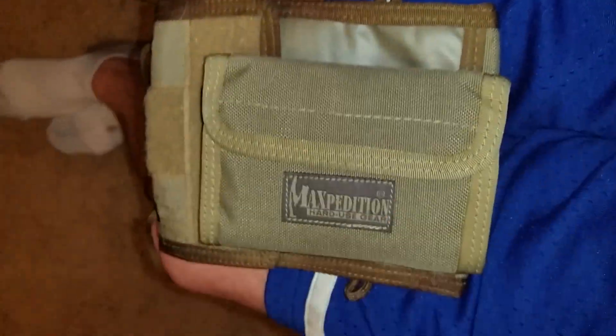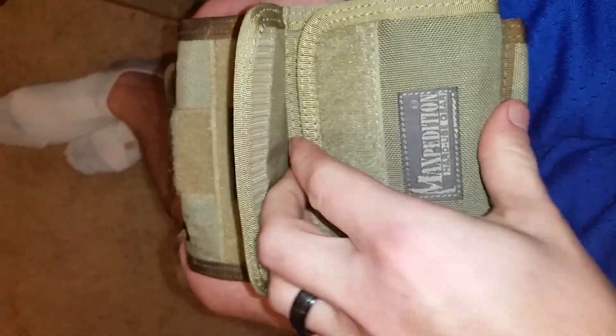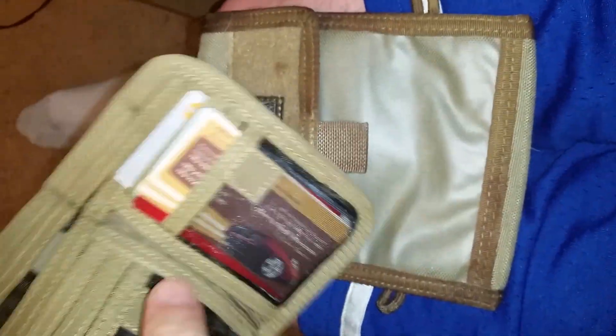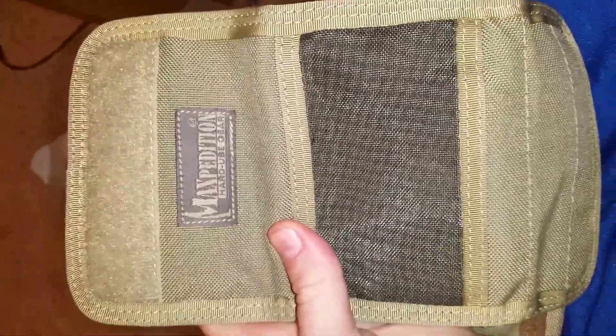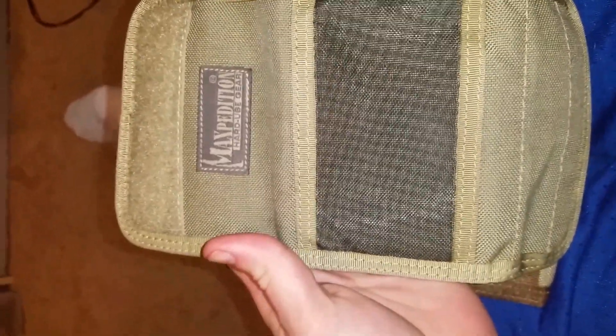Here's my Maxpedition wallet. I've had it and I love it — it is quite the wallet. It has all kinds of compartments, has the full-length compartment in here, and there are three spots for cash. It's a typical man's wallet, not too bad. I think 15 to 20 bucks is what they were running. They do the standard colors: khaki, black, and green.